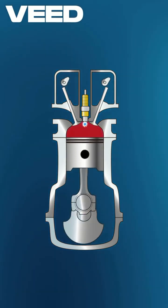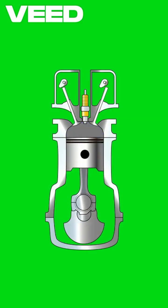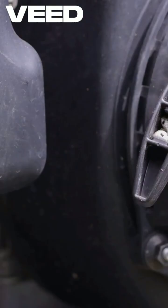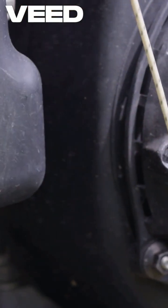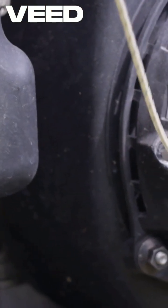There are various types, including two-stroke and four-stroke engines, each with unique characteristics. For instance, two-stroke engines are lightweight and powerful, while four-stroke engines are known for their efficiency and durability.